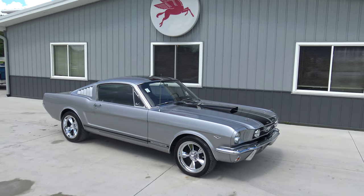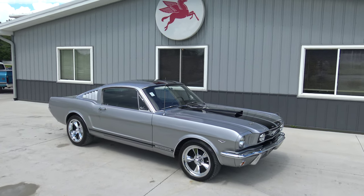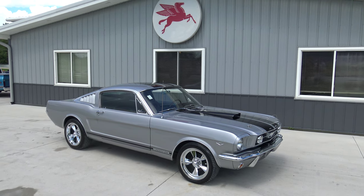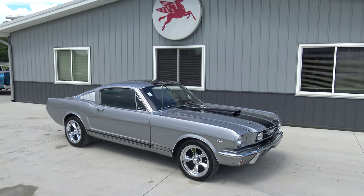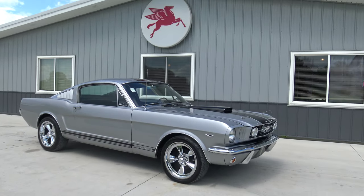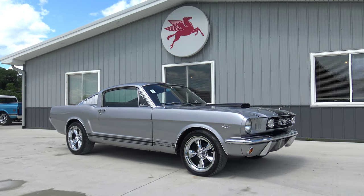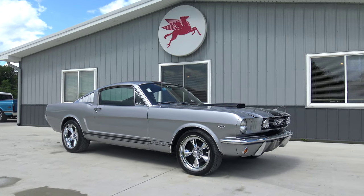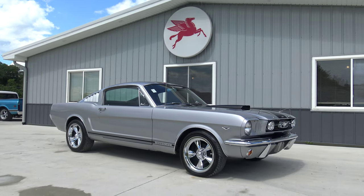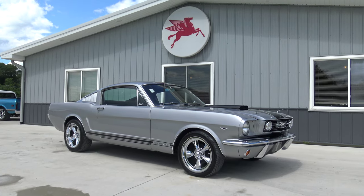Hey guys, it's Wednesday here at Coyote Classics and this is the second awesome muscle car that we're presenting to you today. This is a 1966 Ford Fastback Eleanor version of a 1966 Mustang and it is done absolutely beautifully. There is a ton of receipts that come with this restoration on every part pretty much that was done to this car. This car was restored back in 2014 and 2015 and the restorer did a fantastic job.